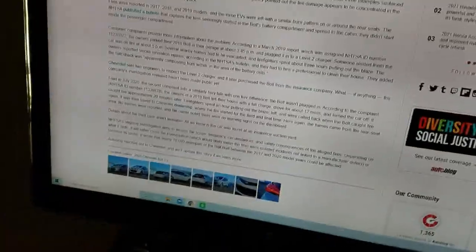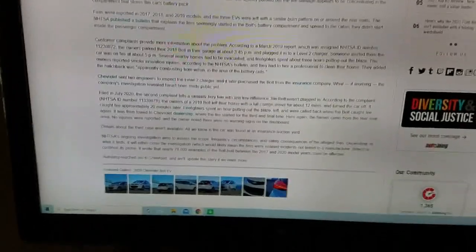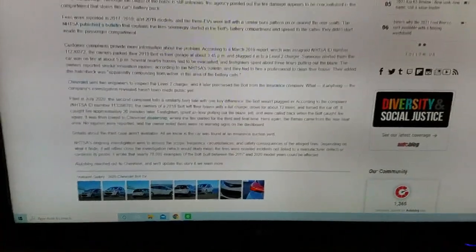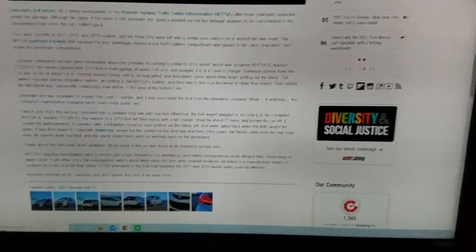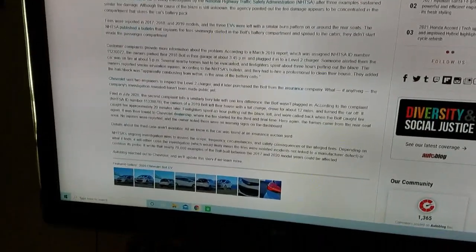The Chevy Bolt was in the news today — they found three so far have caught fire: a 2017, a 2018, and a 2019. One caught fire while it was on a charger, and another one caught fire several times. The fire was put out but it still reignited — I can show you a video on how that can happen.